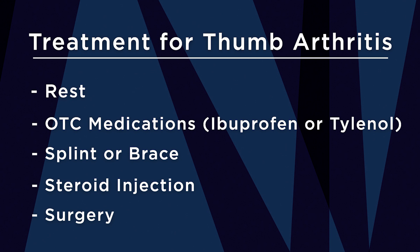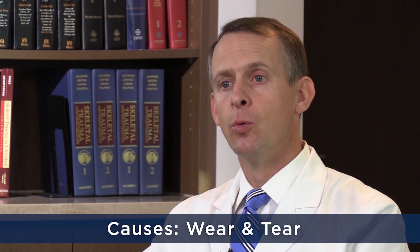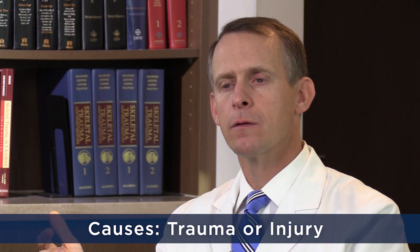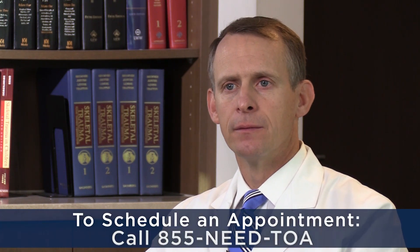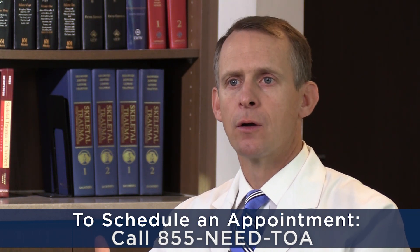Ultimately there is a surgical option that works and is a reliable, good way to treat patients who are refractory to conservative treatment. The causes of thumb arthritis are largely genetic predisposition and wear and tear over time. Some people have a history of trauma or a fracture involving that joint, which can lead to post-traumatic arthritis. The majority of cases, though, are patients who have simply worn out their joint — a combination of ligament laxity, looseness of the joint, genetic predisposition, and wear and tear over time.